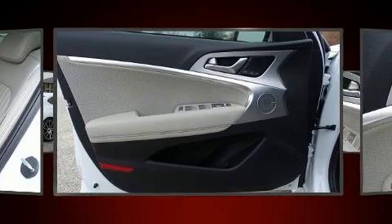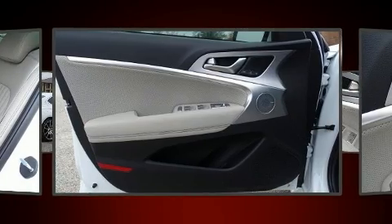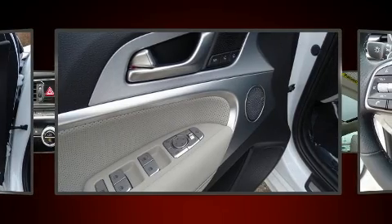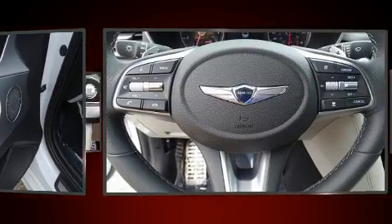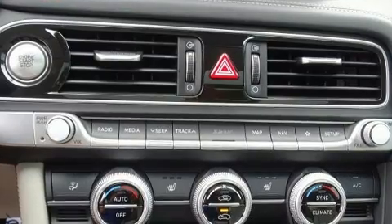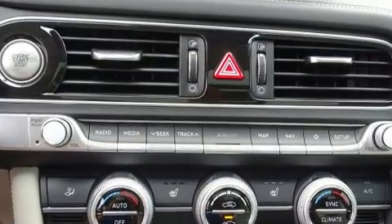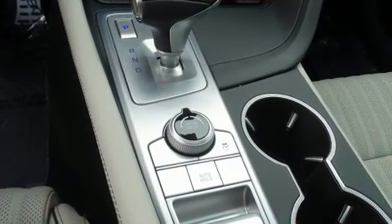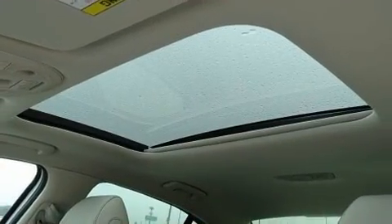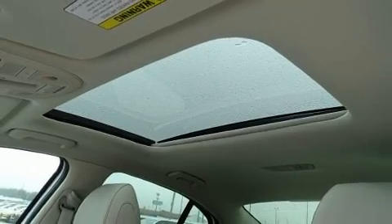Passenger security is always assured thanks to various safety features such as Dual Front Impact Airbags with Occupant Sensing Airbag, Front Side Impact Airbags, Anti-Whiplash Front Head Restraints, Ignition Disabling, an Emergency Communication System, and Four-Wheel Disc Brakes with ABS. Adaptive Cruise Control maintains a preset distance behind the car ahead of you, simplifying highway driving and enhancing safety.